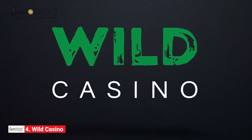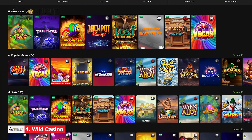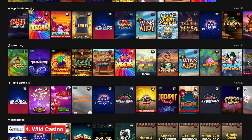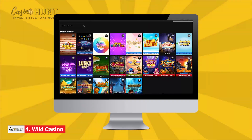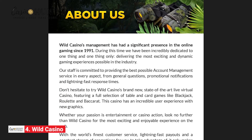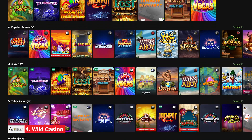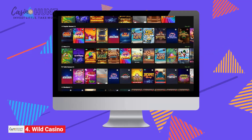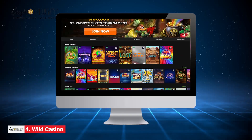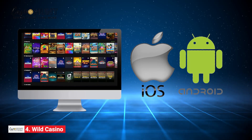Number 4 on our list is Wild Casino, a globally acclaimed gambling site offering an immersive gaming adventure to its members. Don't worry, though — you're perfectly safe in this gambling jungle. Launched in 2017, Wild Casino is the brainchild of people with decades of hands-on experience in iGaming. This cutting-edge gambling site boasts an intuitive and user-friendly interface. Despite not having a dedicated app, the casino functions seamlessly in any mobile browser.